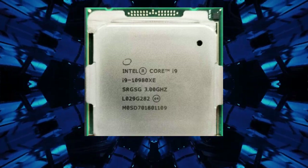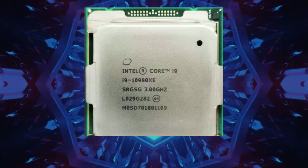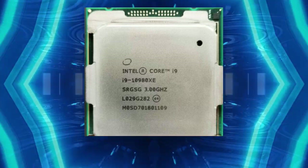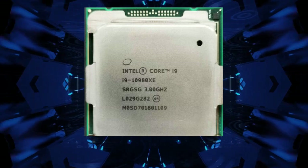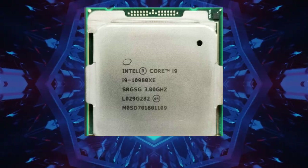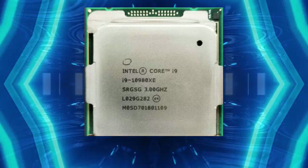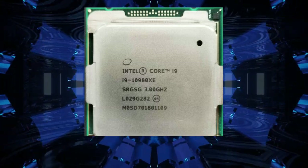The Intel Core i9-10980XE Extreme Edition Processor is based on the 14nm++ architecture. It has a total of 18 cores and 36 threads, which is a significant upgrade from the previous generation, the Intel Core i9-10980XE, which also had 18 cores and 36 threads.